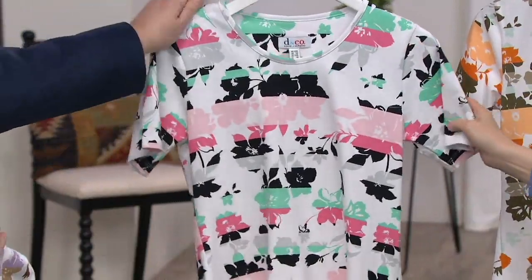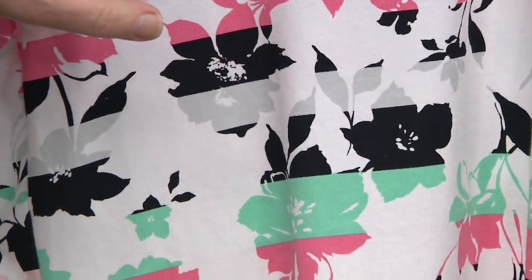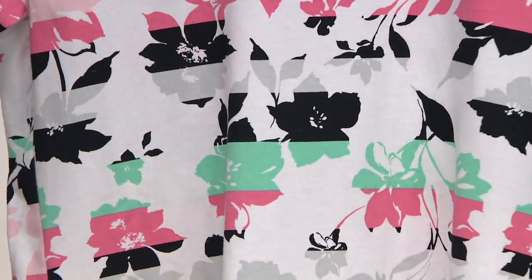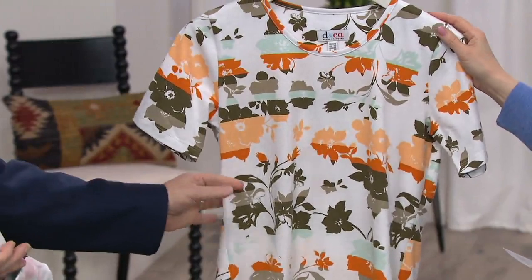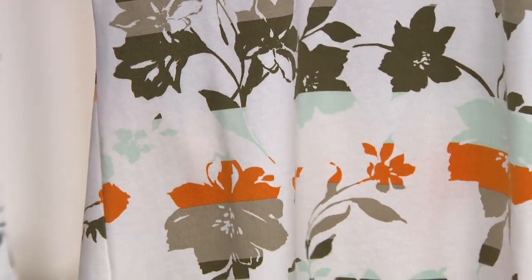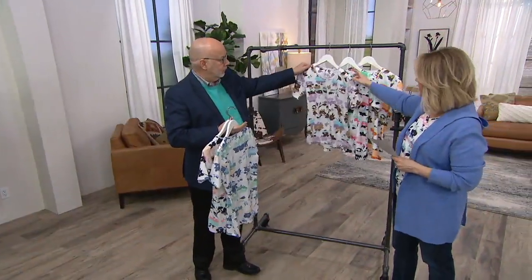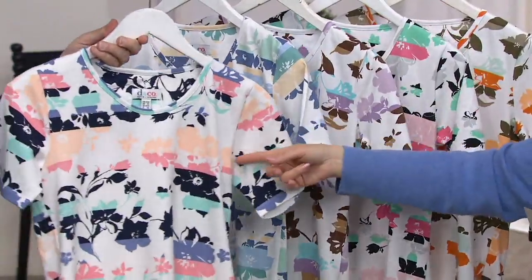Then we have the black — it reminds me of Florida, with what might be our new color Miami green, plus black, white, gray shadowing, and two pink shades. Very, very nice. And then there's the deep olive — gorgeous — with two shades of olive, a light aqua, the creamsicle color, and almost a bright rust. So the five colors are: olive, black, chocolate brown, seaport blue, and the navy that I have on.